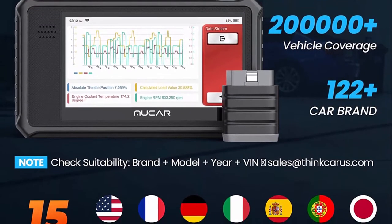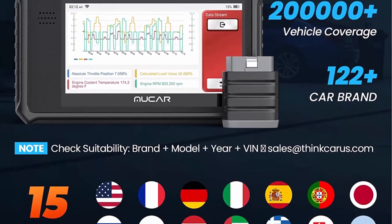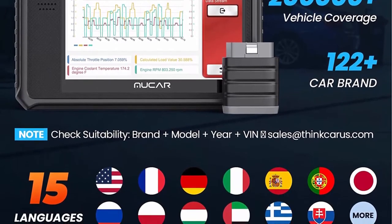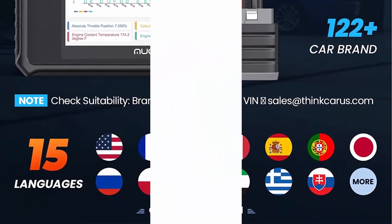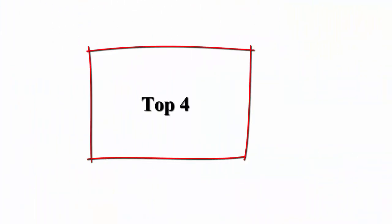With a built-in high-sensitivity 6-inch touch screen and quad-core high-speed processor, you can diagnose everything from emissions to headlights, quickly locating faults.